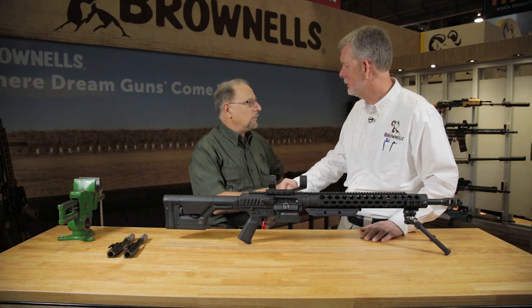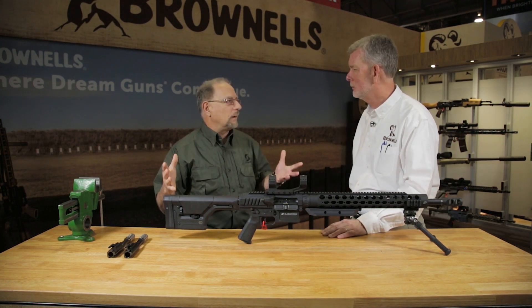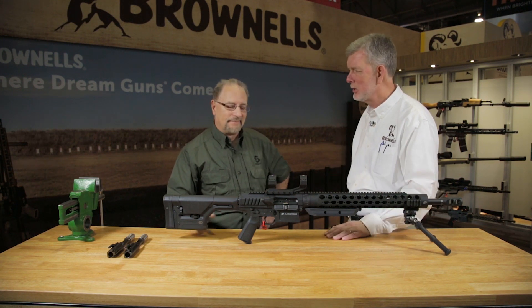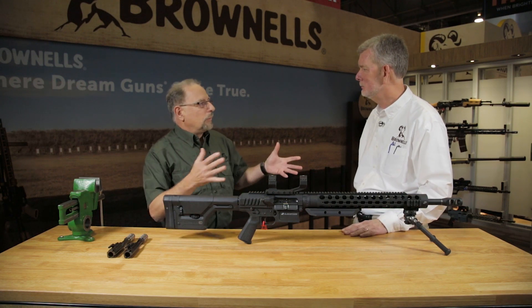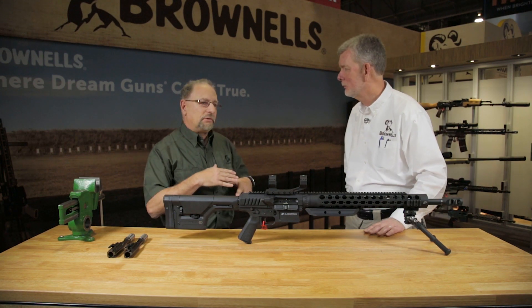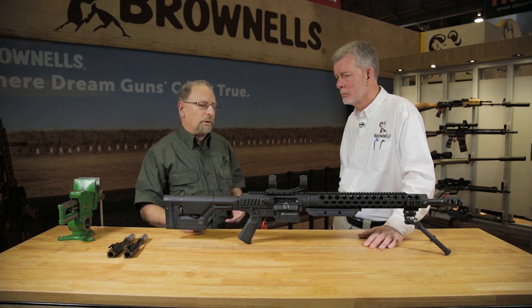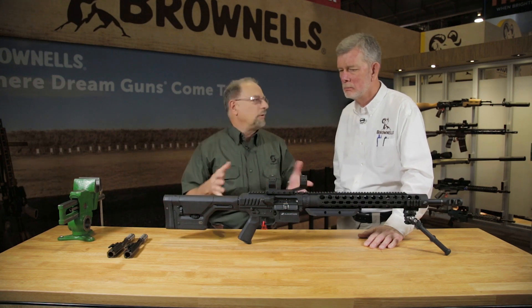Thanks so much for having me. Brownells has been just a tremendous partner over the years and I can't tell you how instrumental you guys have been in our success, so we really appreciate that. Tapping into your organization has just expanded our capability and our reach to the audience out there. Today I brought a long turnkey package here.